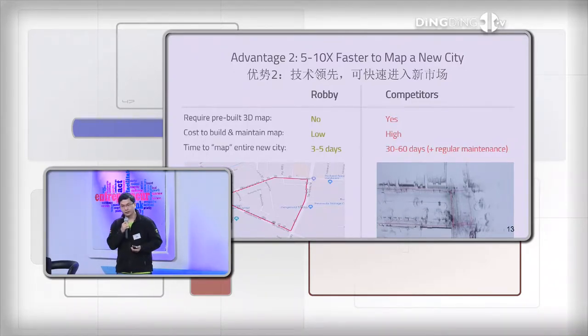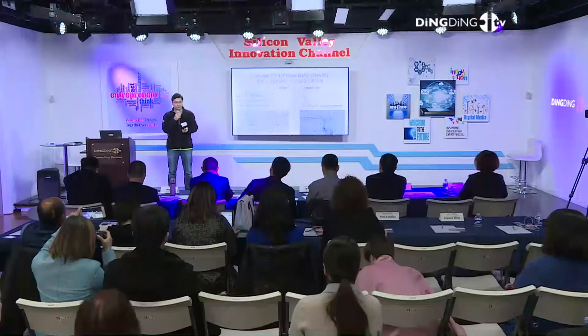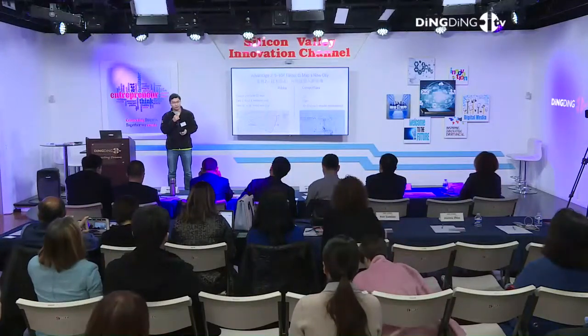第二个优势是我们的技术本身也非常领先。很多无人车技术需要依赖高精三维地图，要把整个城市的街道提前扫描很多遍，后期还要不断更新维护，成本非常高。而我们新一代的技术不需要依赖高精三维地图。当我们去一个新城市的时候，不需要提前走一遍，借助二维地图加上实时识别就可以实现厘米级定位，并精准识别超过二十多种不同的障碍物、行人、车辆、红绿灯等。